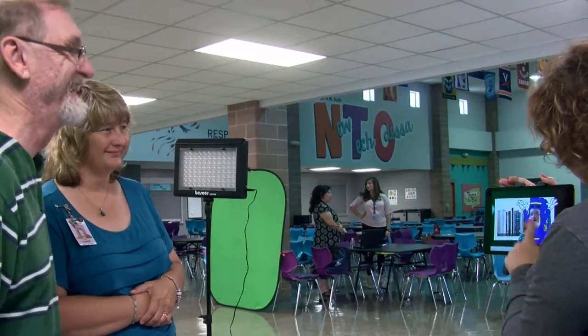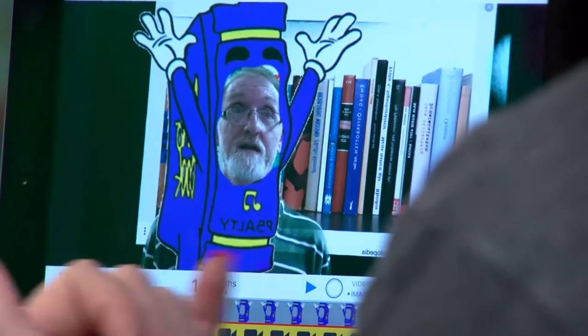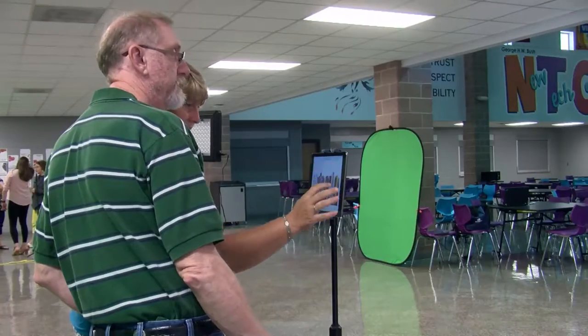Today the teachers learned how to use the app. I think it's awesome. It's a good way to really bring the kids into being part of the lesson.